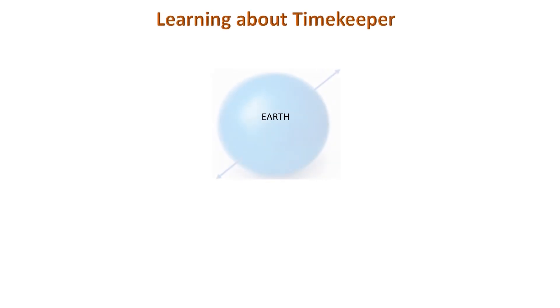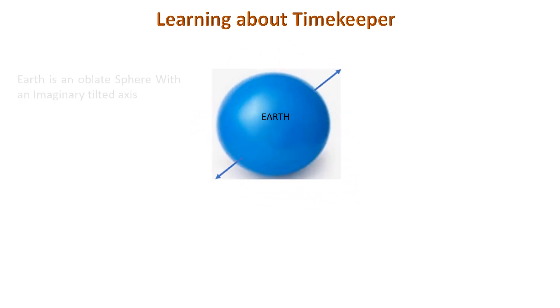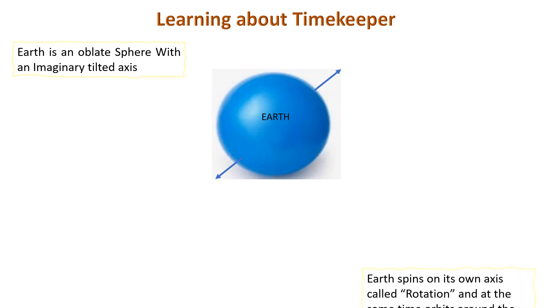So let us learn how the movement of the earth helps in timekeeping. Earth is not completely round — that is, it is not a sphere. Instead, we use the term oblique sphere with an imaginary tilted axis. We have seen the sunset, and maybe if we get up early enough, we can see its rise too. But have you wondered where does it go when we can't see it?